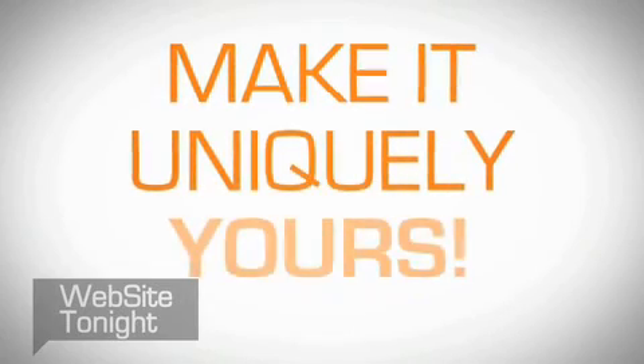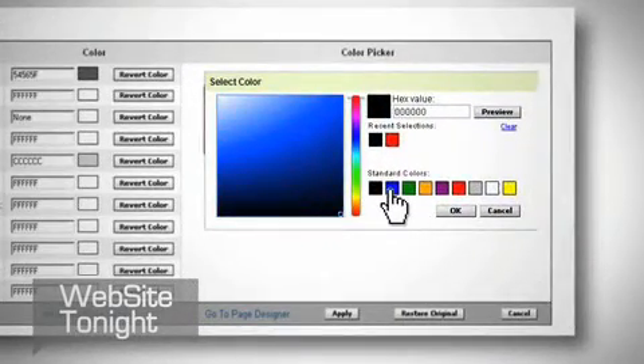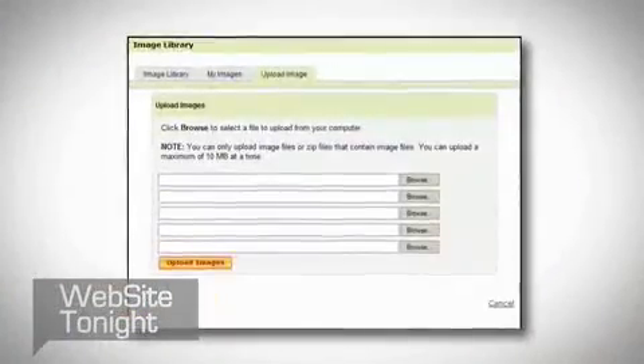Now, fine-tune the site to make it uniquely yours. Add two levels of navigation and change the color scheme or the color of any site element to create that perfect look. Choose from 8,000 professional quality images or upload your own.